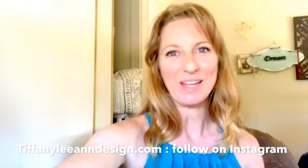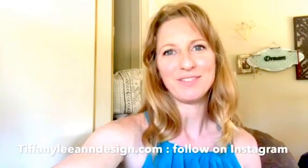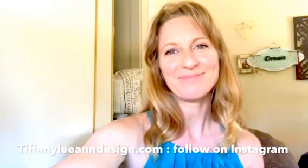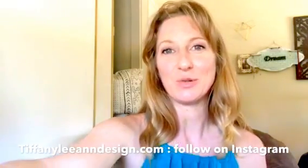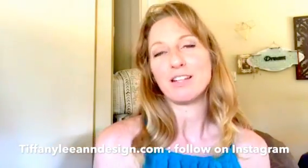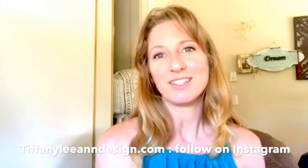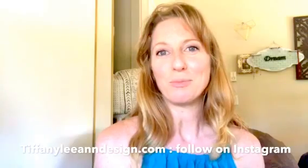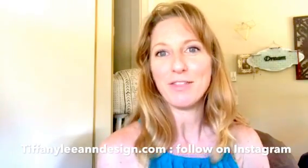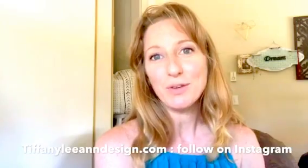Hi guys, this is Tiffany Nguyen from Tiffany Leanne Design, owner and founder. I just wanted to share that this is a new experience for me. A lot of people blog, they vlog — it's called vlogging now. So this is a stretch for me. I'm very excited to be jumping out there and sharing my design tips with you via video rather than typing it.